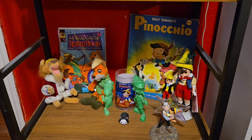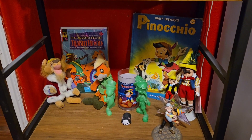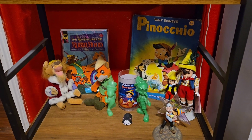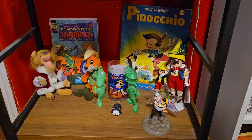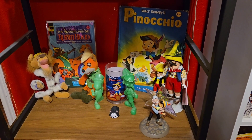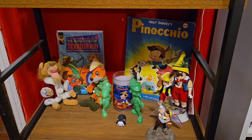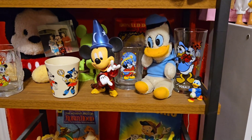The Madame Alexander next to him is from a McDonald's Happy Meal. The green ones are actually from the 1970s — they are from my childhood. There's also a Pinocchio cup from Burger King. The Gepetto is new; I got him just a couple of weeks ago from the Disney store. And then there's Robin Hood and Prince John.